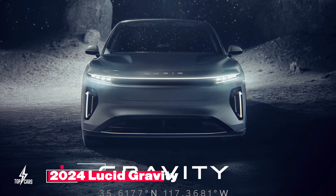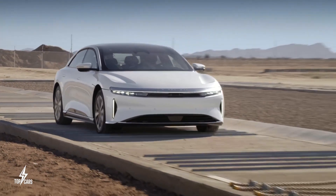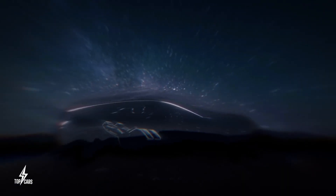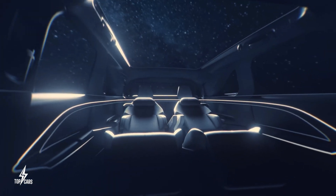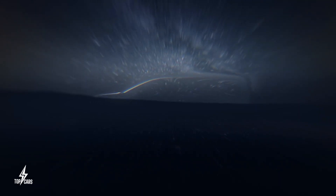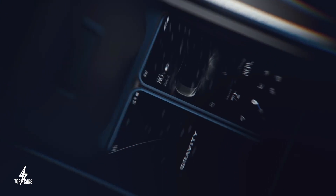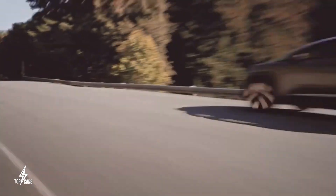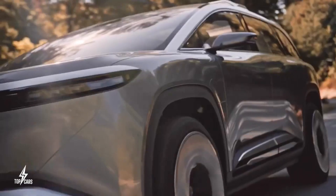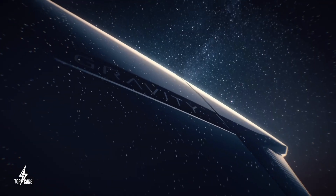Lucid Gravity: The Gravity electric SUV is the logical next step after the release of the Lucid Air electric luxury sedan. The 2024 Lucid Gravity is anticipated to take what the Air offers but add a higher seating position, a more spacious cabin, an SUV design, and yes, a higher price. It will use the same tech as the Air, with the Air sedan serving as the mechanical foundation. We anticipate a version with dual electric motors and standard all-wheel drive. Like the Air, the Gravity will be available in a high-performance Grand Touring model with up to 1,200 horsepower.